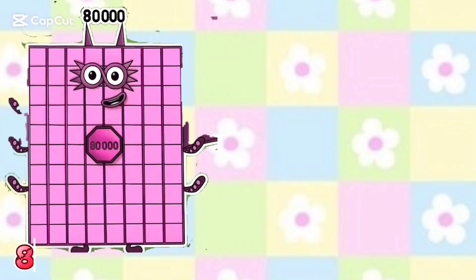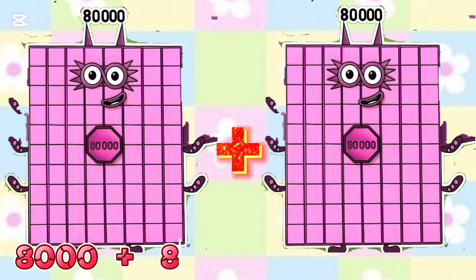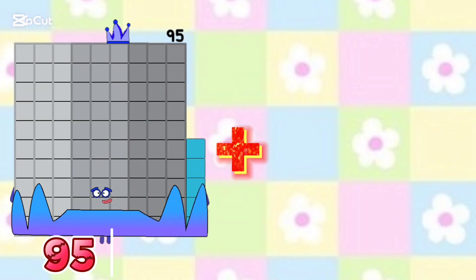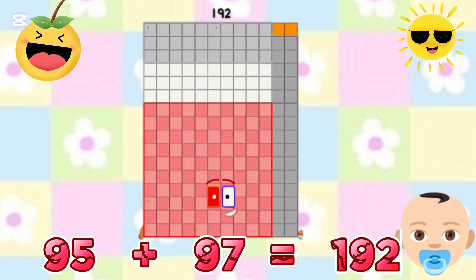5524. 8000 plus 8000 is equals to 16,000. 95 plus 97 is equals to 192.